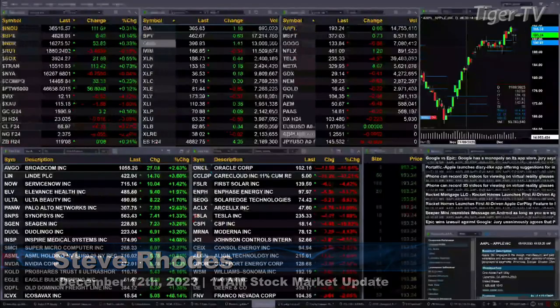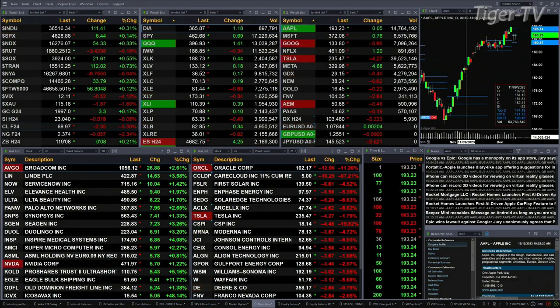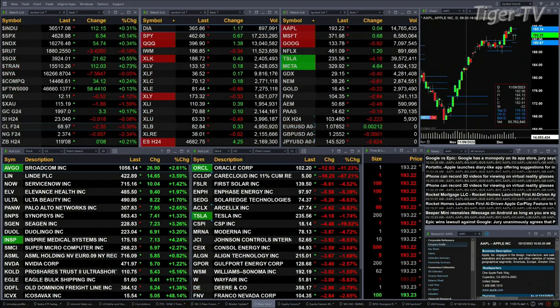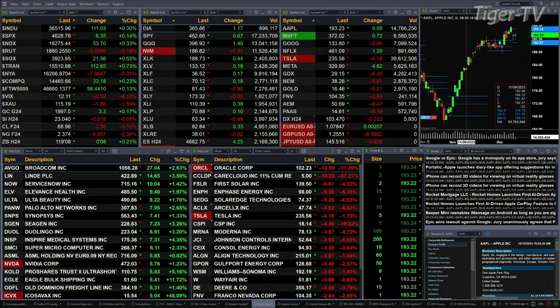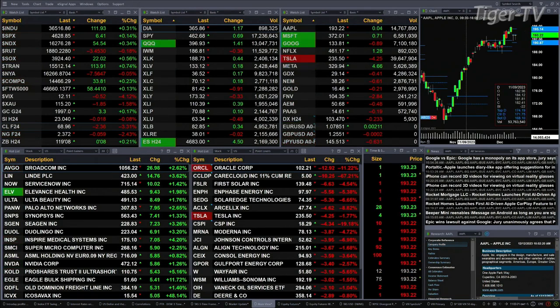We've got a little bit of a mixed bag. The mix goes like this: Dow's up 110, S&P's up about 754 points for the Nasdaq, Russell's down three, semis are up 22, trend is up 112, New York Stock Exchange down just slightly, gold's up three bucks with silver down one penny, light sweet crude is off two dollars and 36 cents, natural gas off a nickel.